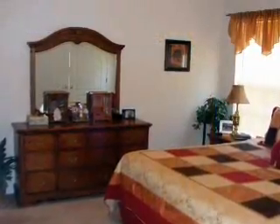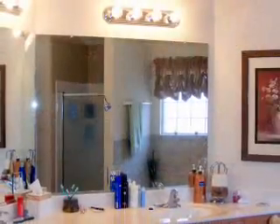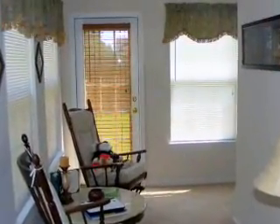The large master bedroom features a walk-in closet. The master bathroom has dual vanities, a jetted tub, and a separate shower. The master bedroom also opens to the sunroom.